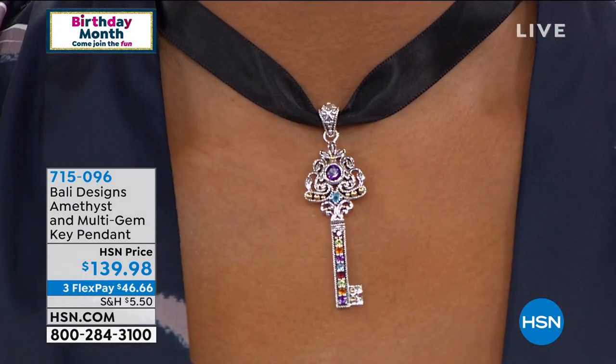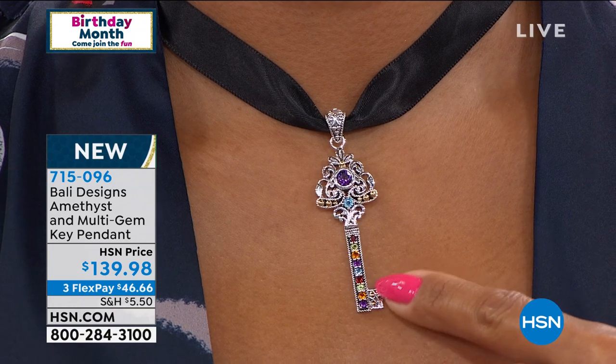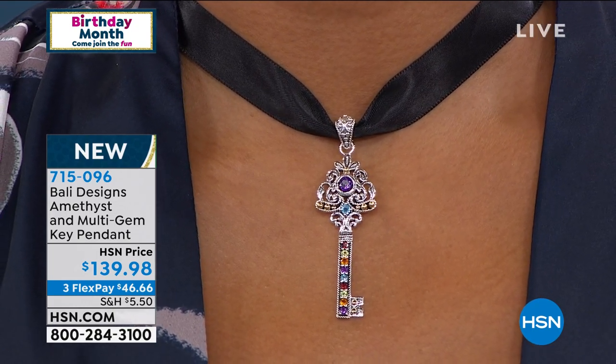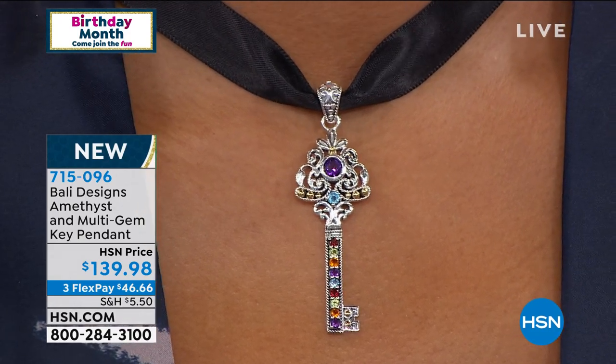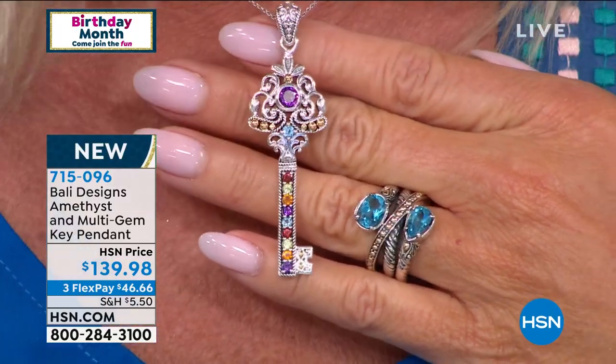I'll let everybody know when the multi-gemstone bracelet is completely sold out. How about our multi-gem key pendant? I love the way Valerie put it on like a black silk cord — I'm just wearing it on a basic silver chain. We also have our Bali chains available in different lengths. Have you done the key design before? I've never done it in multi-gem, and the last time I did a key was probably eight years ago — it was wildly popular. This multi-gemstone key pendant is really spectacular.